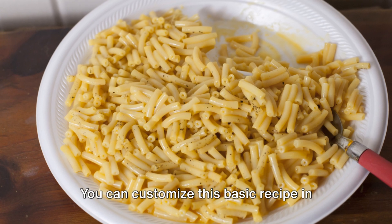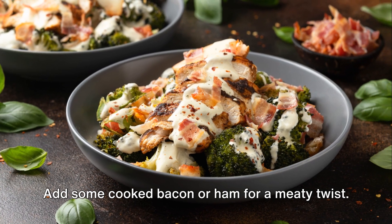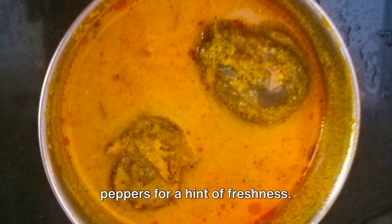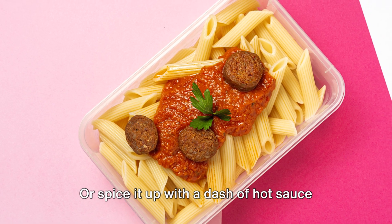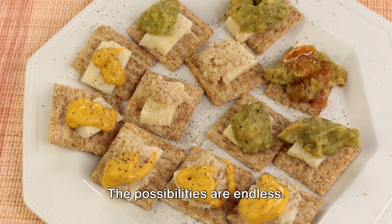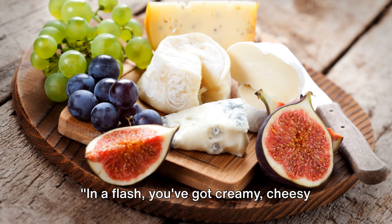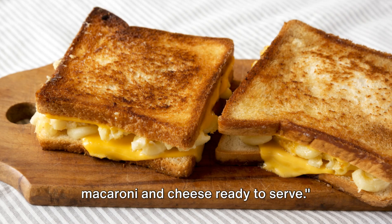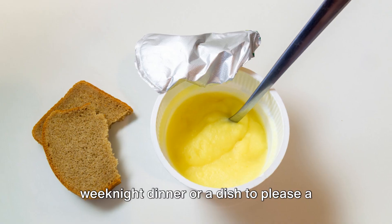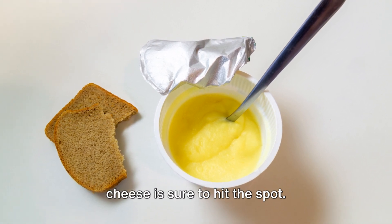You can customize this basic recipe in countless ways — add some cooked bacon or ham for a meaty twist, stir in some chopped tomatoes or bell peppers for a hint of freshness, or spice it up with a dash of hot sauce or some jalapeños. The possibilities are endless. Whether you're looking for a quick weeknight dinner or a dish to please a crowd, this Instant Pot macaroni and cheese is sure to hit the spot.